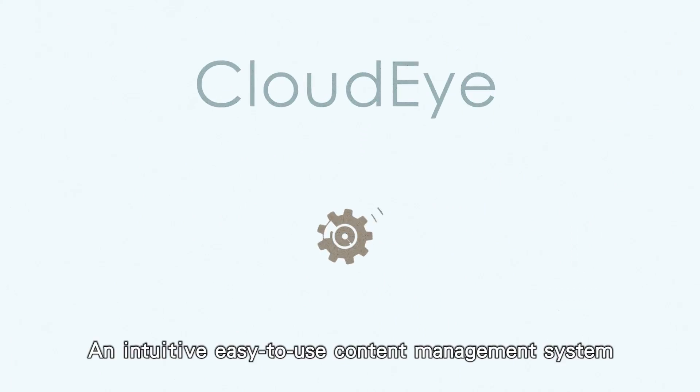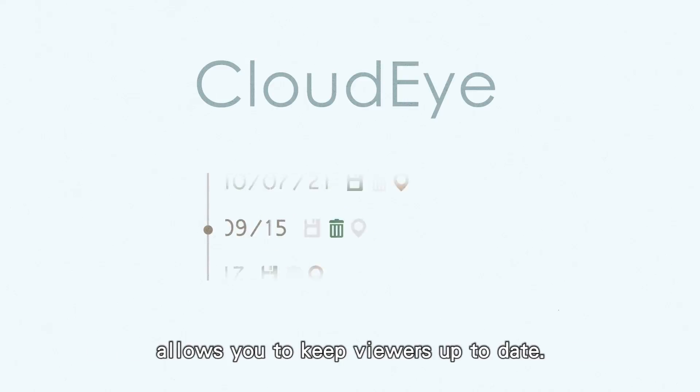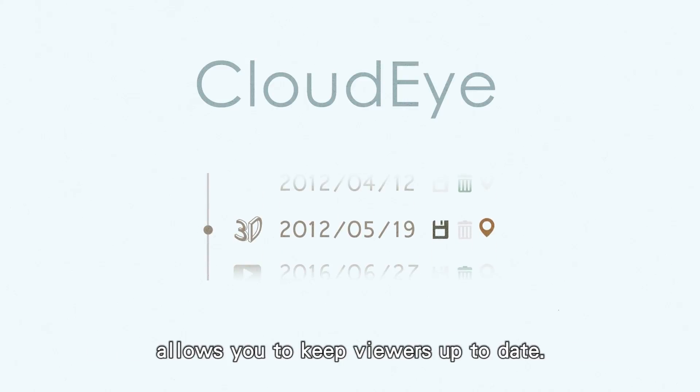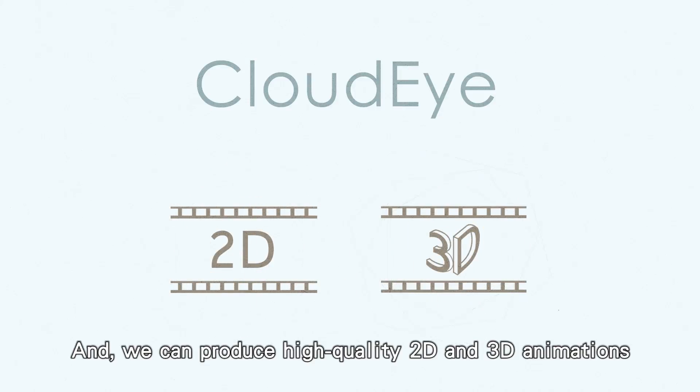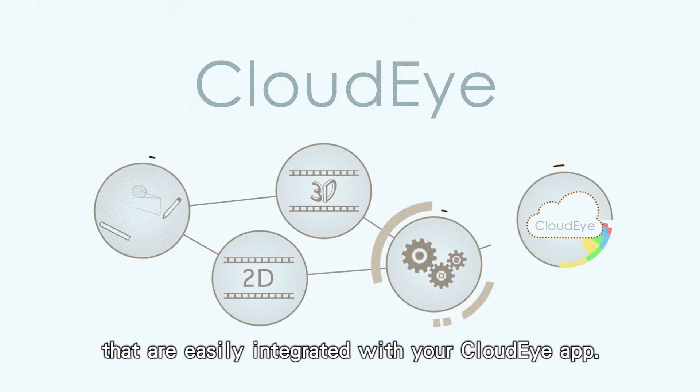An intuitive, easy-to-use content management system allows you to keep viewers up-to-date. And we can produce high-quality 2D and 3D animations that are easily integrated with your CloudEye app.